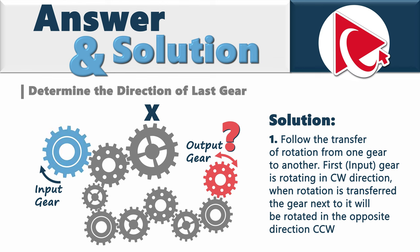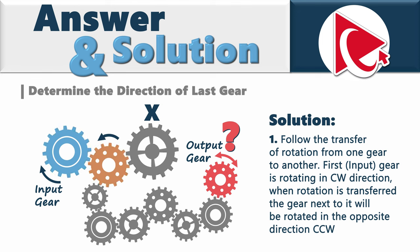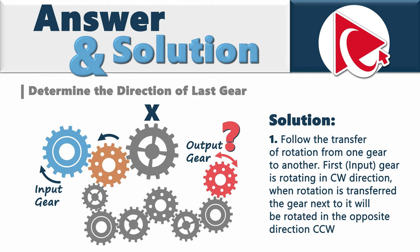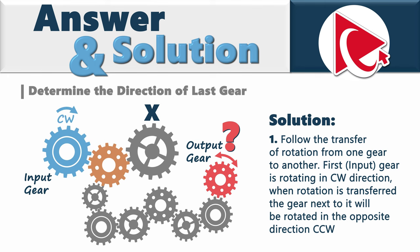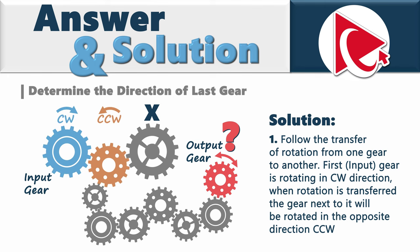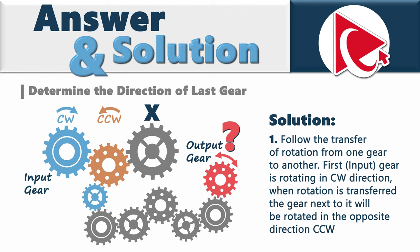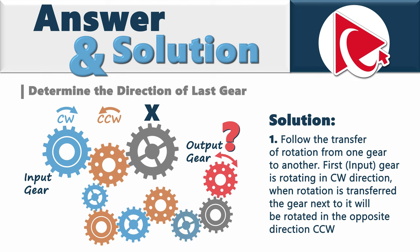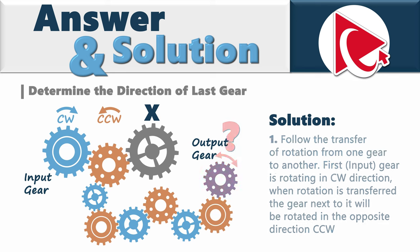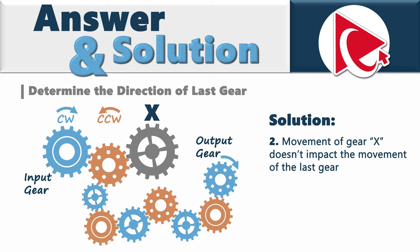Our first input gear is rotating in the clockwise direction. When rotation is transferred to another gear, it will rotate in the opposite direction — counterclockwise. Following the directions for each gear: input is clockwise, then counterclockwise, clockwise, counterclockwise, clockwise, counterclockwise, clockwise, counterclockwise — and the output gear is rotating in the clockwise direction.